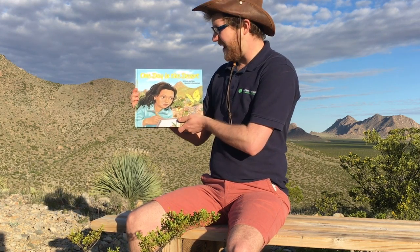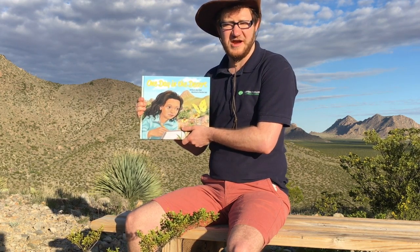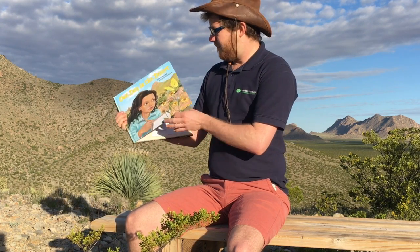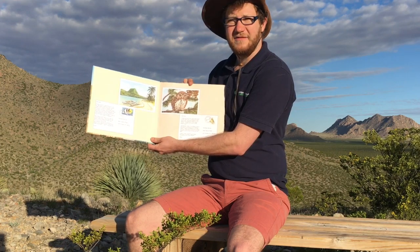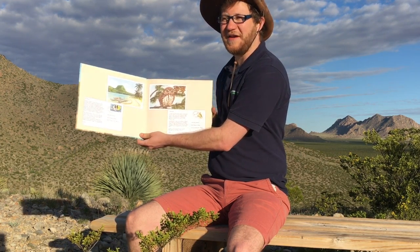To give you some background, Mariana and her class are involved in an eco-penpal postcard exchange with kids just like them from different ecosystems. Mariana's pen pals are Coupe, from a volcanic island in French Polynesia, and Ellie, from a pine forest in Washington State. Here's what they have to say about their ecosystems.